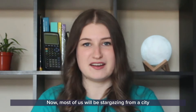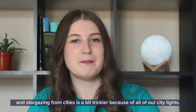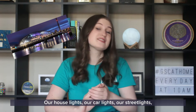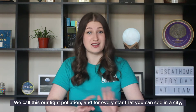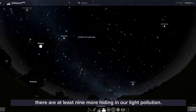Most of us will be stargazing from a city, and stargazing from cities is a bit trickier because of all of our city lights — our house lights, our car lights, our street lights — they all go up into that sky and they make it really hard to see the stars. We call this light pollution, and for every star that you can see in a city there are at least nine more hiding in our light pollution.